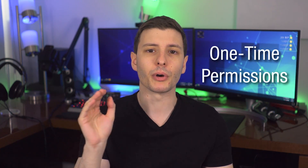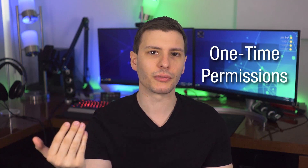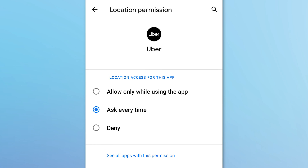A new privacy feature concerning permissions is really cool. Now when an app asks for permission — such as location — you'll have the option to give it permission only this one time. That maintains the 'ask every time' setting in the app's permission settings. Also, Android will now automatically reset permissions for apps you haven't used in several months.